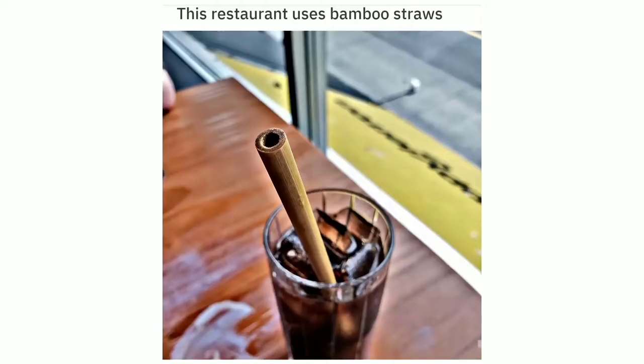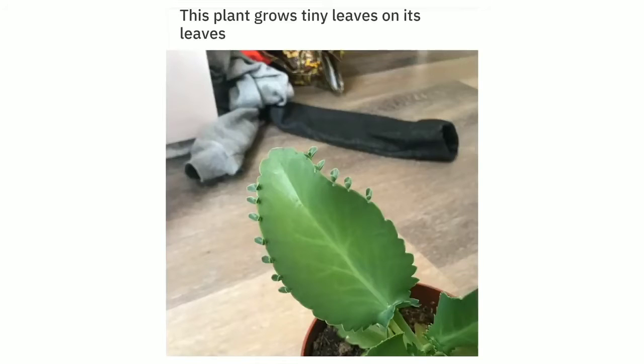This restaurant uses bamboo straws. This plant grows tiny leaves on its leaves.